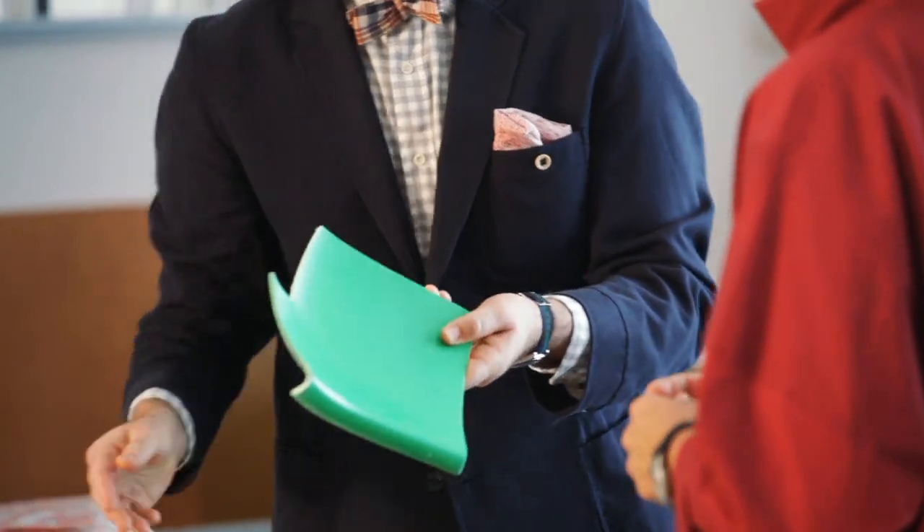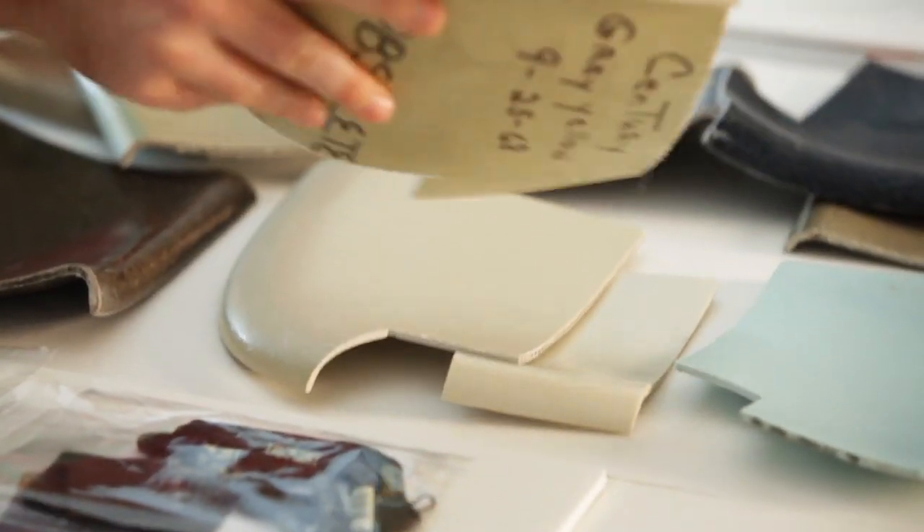Obviously this green is so splashy. But when we look at any number of these super neutral colors — how do you achieve the right neutral? That is one of the hardest things, because finding the absolute perfect neutral is kind of the holy grail. You want that exact right amount of red, yellow, blue, and green mixing in the most felicitous way. And it's really hard to do.